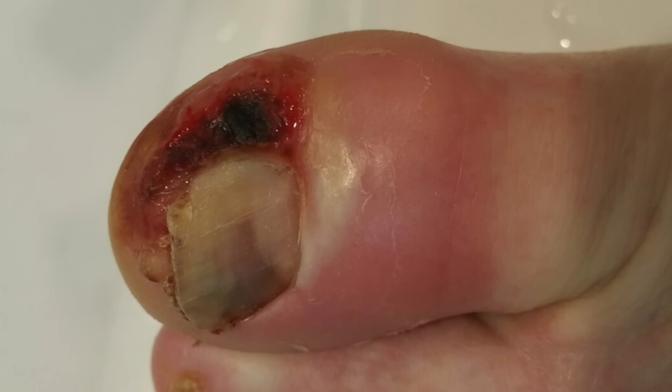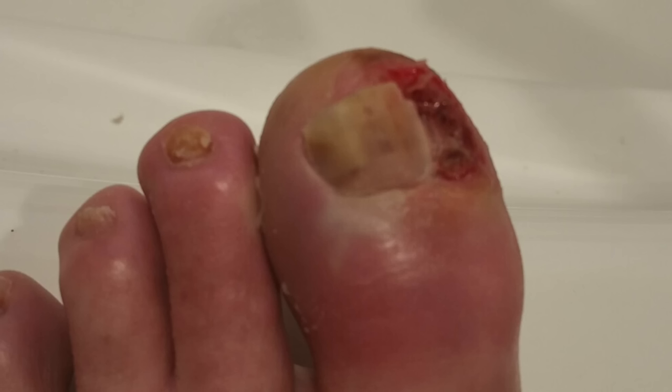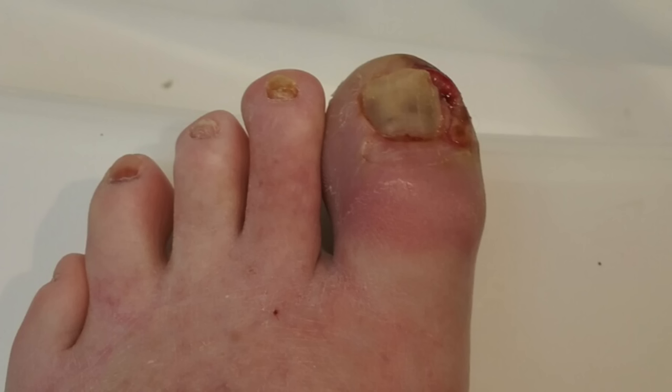Shortly thereafter he sends me the second picture of his toe. Now it's got this necrotic area on the paronychia and the redness of the toe seems to be getting worse. I told him he better go to the emergency department to be evaluated, and at that point they decided to admit him to the hospital because the infection seemed to have been getting worse, as you can see in these pictures.